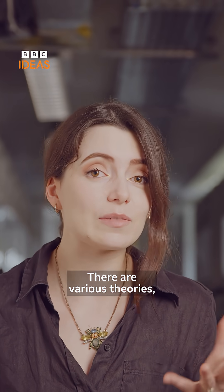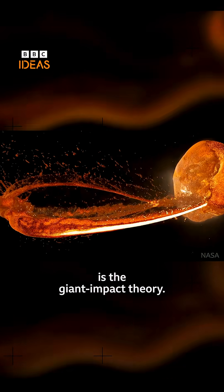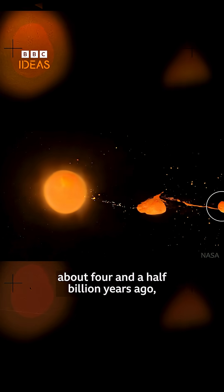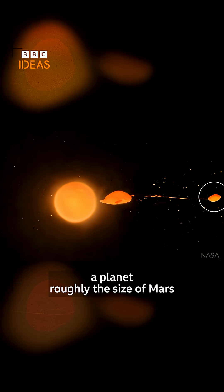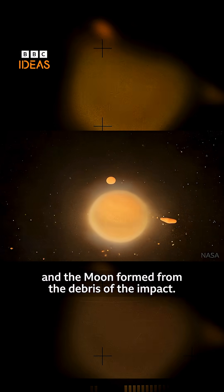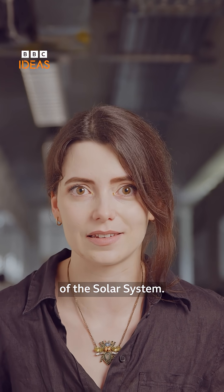There are various theories, but the most widely accepted one is the giant impact theory. When the Earth was very young, about four and a half billion years ago, a planet roughly the size of Mars collided with the Earth, and the Moon formed from the debris of the impact. So its surface holds the history of the solar system.